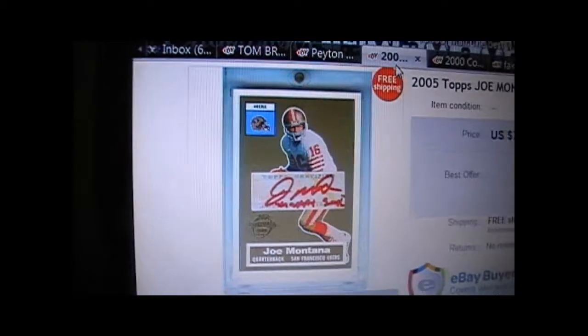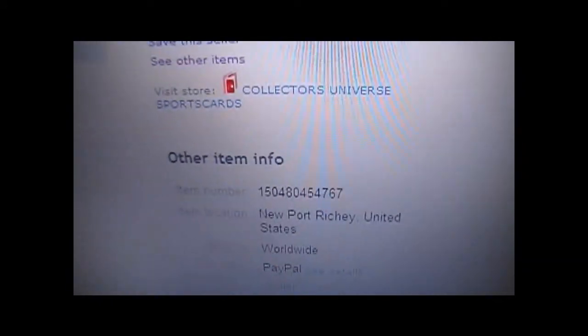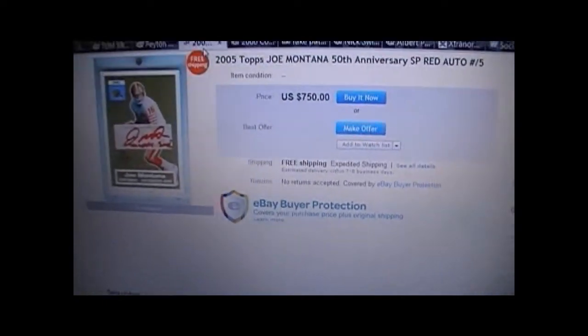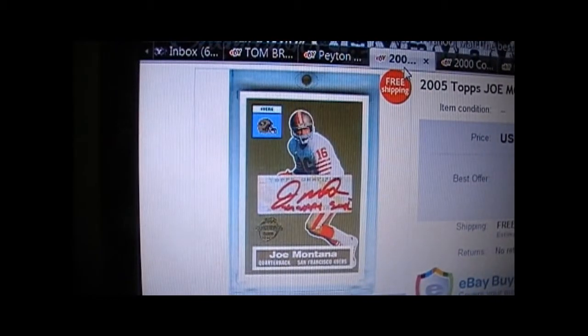Here's another one from another well-known top-rated scammer on eBay that I've shown in plenty of videos before. There's the item number. This is from Newport Richey — there's one in Florida. This is supposed to be a Joe Montana numbered to 25. I've seen at least seven of these, and this is the worst Joe Montana autograph I've seen.